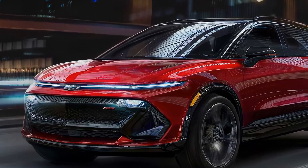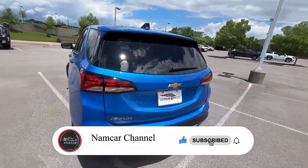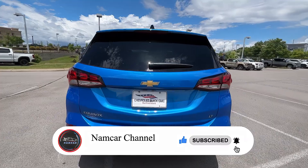Hi, welcome back to the Namker channel. Let's see the highlights of the new 2025 Chevy Equinox and what's new for 2025. Stay tuned and we will find out today.